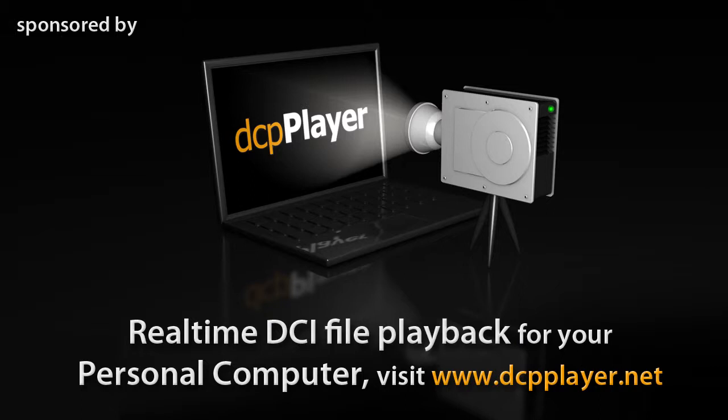Sponsored by DCP Player, a simple way to view a DCP on any Windows-based PC.